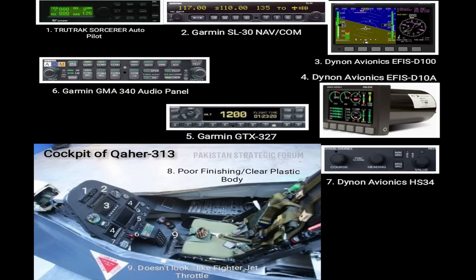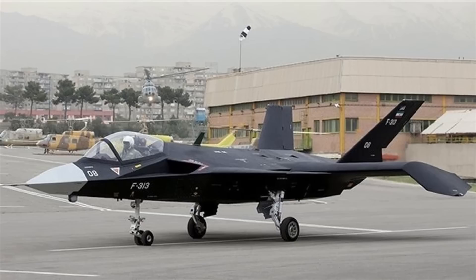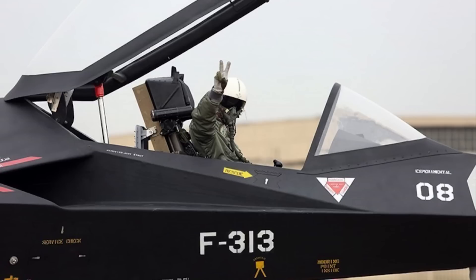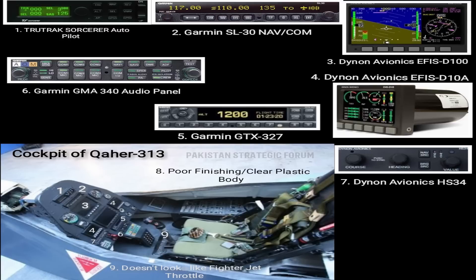We highlighted these parts because both Garmin and Dianon manufacture civilian-grade equipment used in trainer or civilian aircraft — basically small jets. Neither company manufactures military-grade equipment used in fighter jets. This is a very important point because Iran is claiming Qaher 313 is a fifth generation fighter jet. How can you install non-military-grade equipment in an aircraft you claim is fifth generation? All equipment installed in the cockpit of Qaher 313 is non-military-grade.